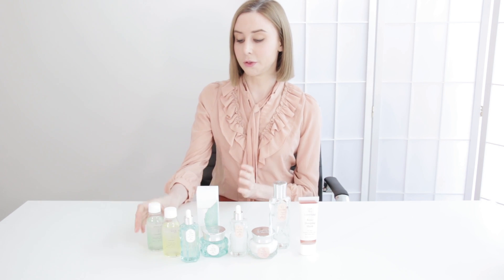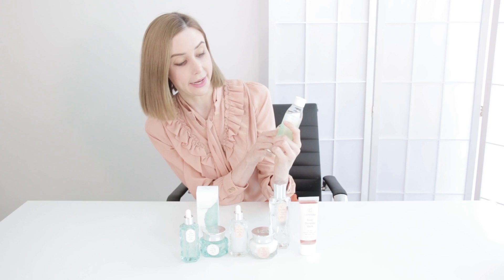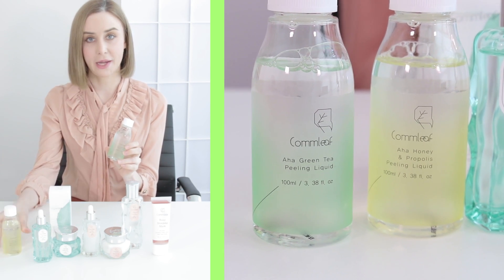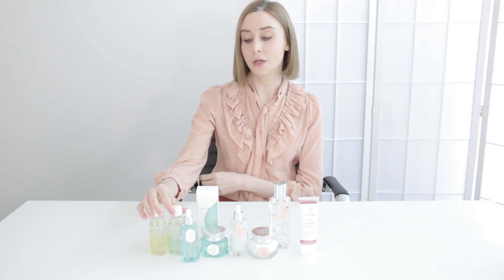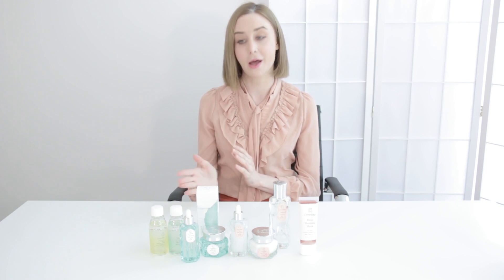The other collection includes this peeling collection. I have here two peeling liquids — the first one is the AHA Green Tea Peeling Liquid, and this is the AHA Honey and Propolis Peeling Liquid. These are the perfect products for exfoliating your face — to help get rid of dead skin, impurities and things like that. I would recommend using these once to twice a week, just to refresh and reset the skin. They can be used in place of a typical exfoliator like a scrub, and these are basically perfect for every skin type, especially if you feel like your skin is looking a little bit dull and lackluster.